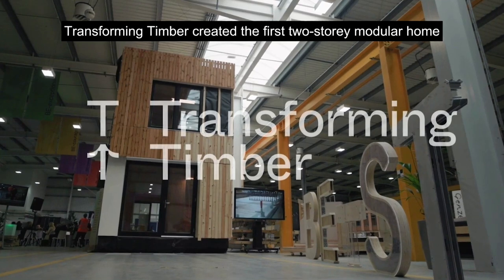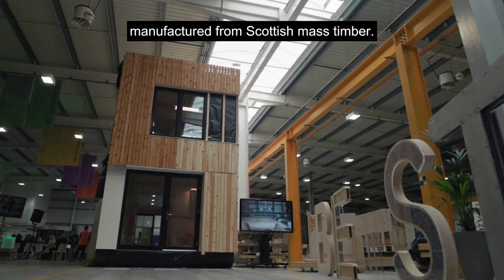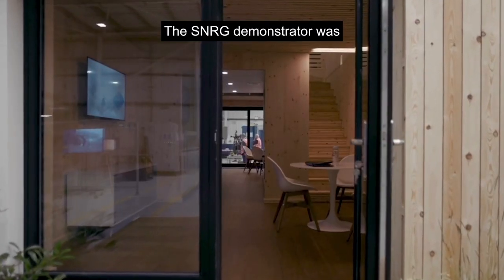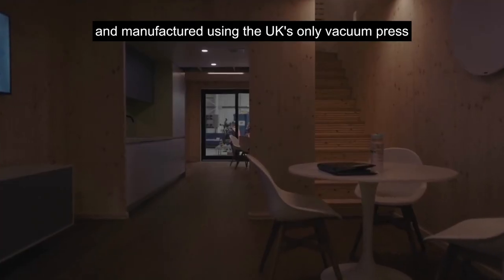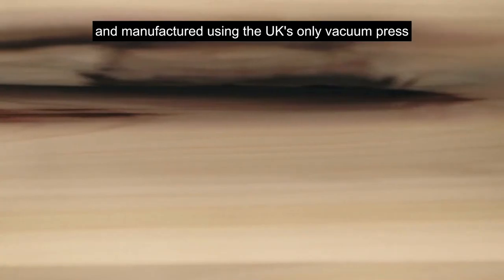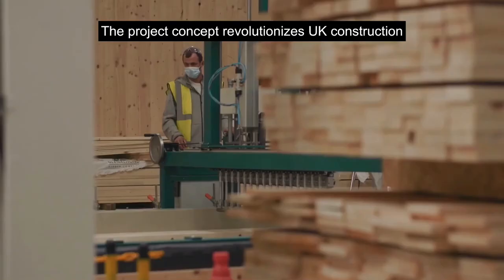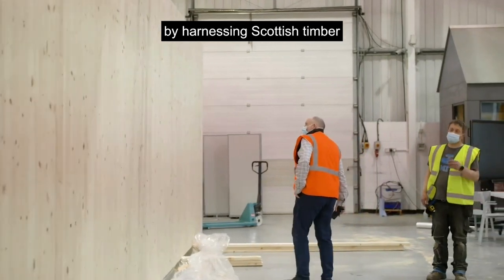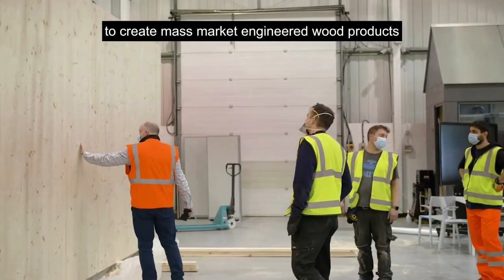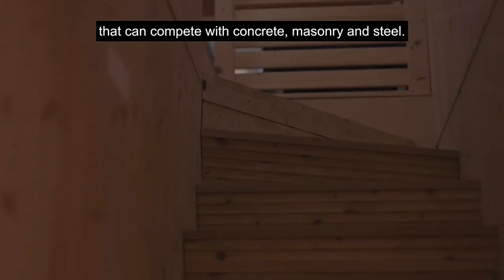Transforming Timber created the first two-storey modular home manufactured from Scottish mass timber. The SNRG demonstrator was designed by Ecosystems Technologies and manufactured using the UK's only vacuum press — built environment smarter transformation. The project concept revolutionises UK construction by harnessing Scottish timber to create mass market engineered wood products that can compete with concrete, masonry and steel.